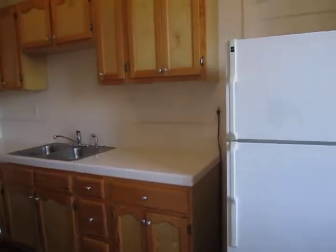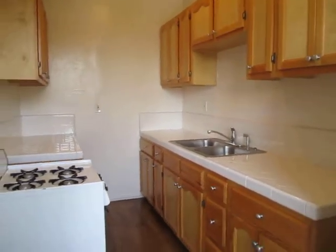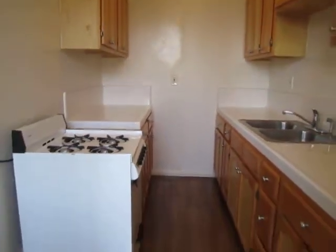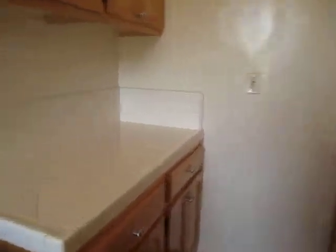The kitchen does have classic tile countertops, great cabinet space, and appliances are included — gas stove and oven, as well as the refrigerator.